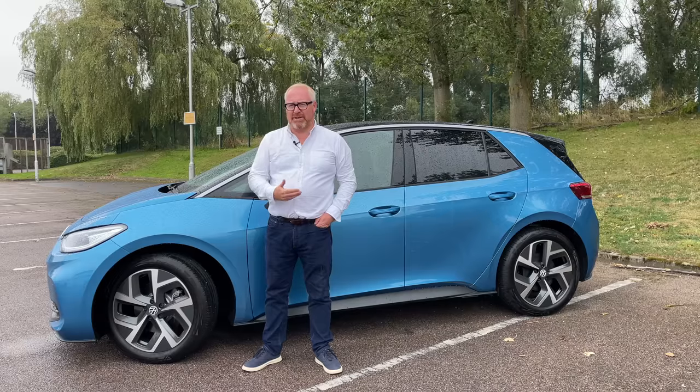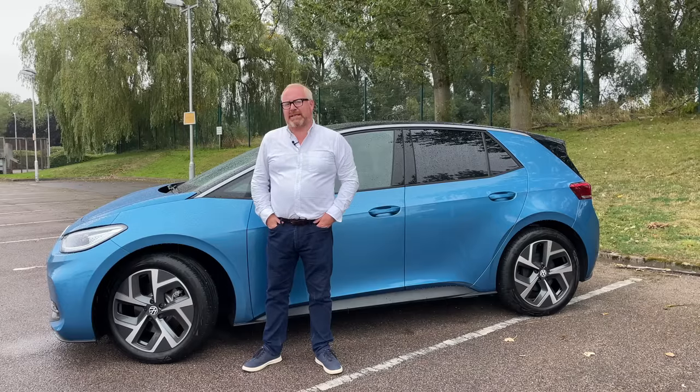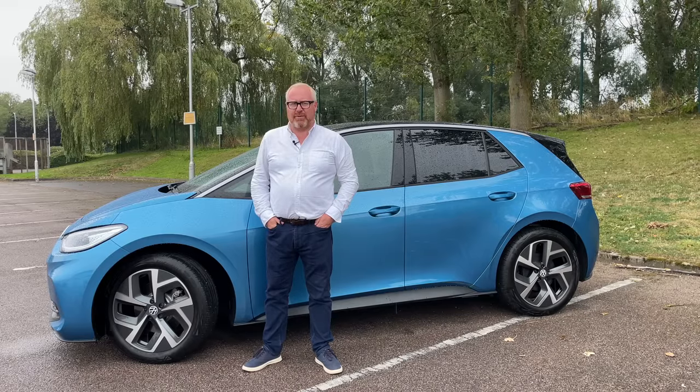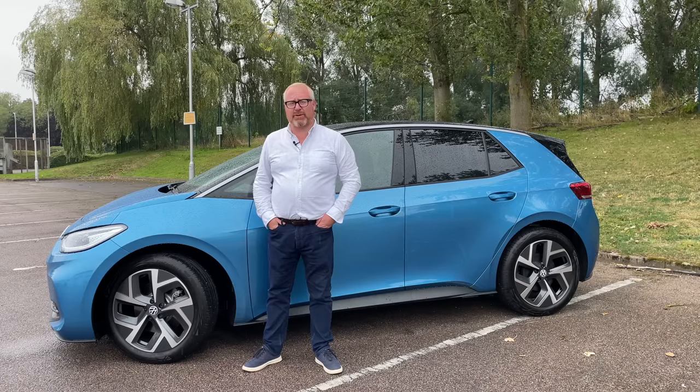Given the amount of competition that's come out since the ID.3 was first launched, with more yet to come, is a mild facelift going to be enough to address all those issues customers felt weren't quite right with the original car? The only way to find out is by putting it through the road test that actual car buyers trust when choosing their next electric vehicle — the AutoEV one.